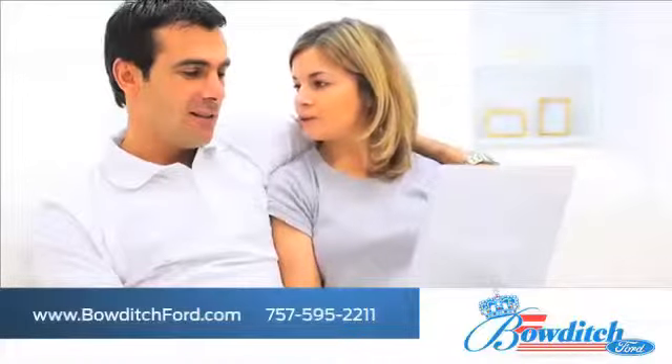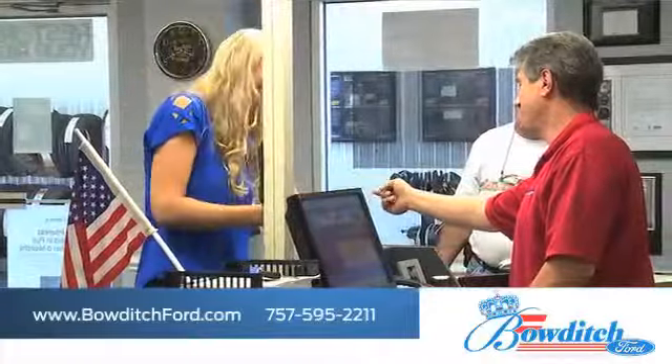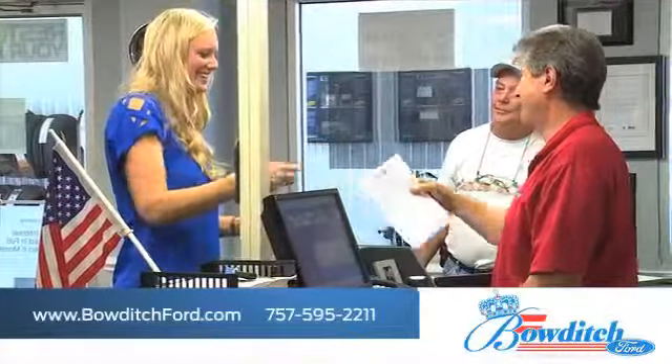Browse through our selection of certified pre-owned Ford models, and read more about Bowditch Ford to see why we're the right dealership for your next vehicle.